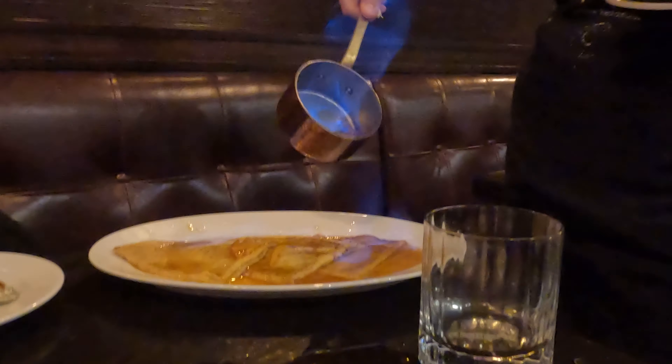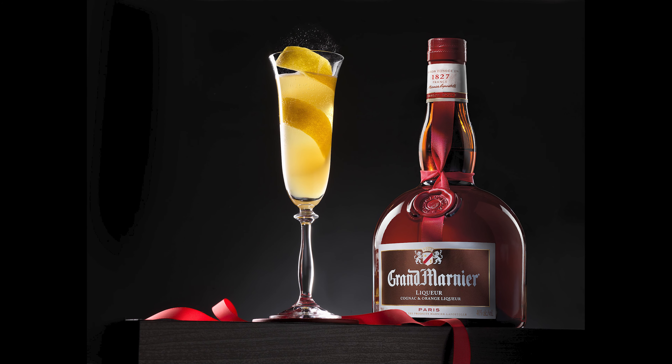For dessert we had Crepe Suzette. It is a delicate dessert and a must-try at Brasserie Flots. The crepe is made with fresh batter and topped with a sauce made with orange juice, Grand Marnier, and butter. Remember that Grand Marnier is made from fine cognac — and Mimi does not drink.